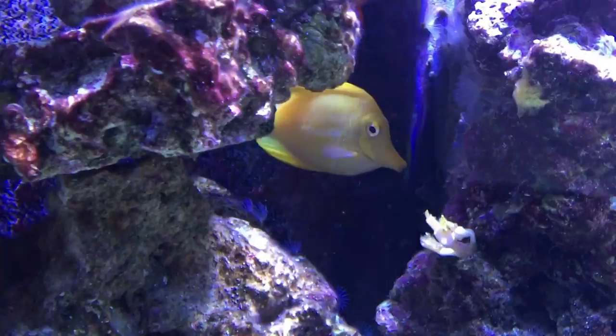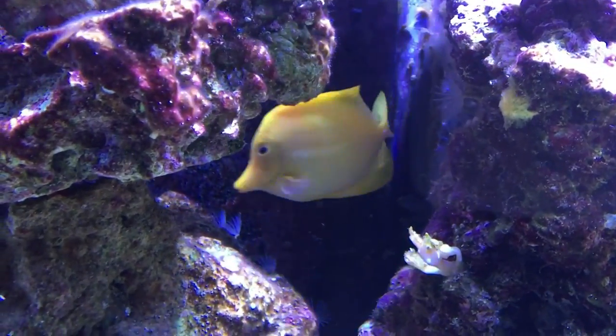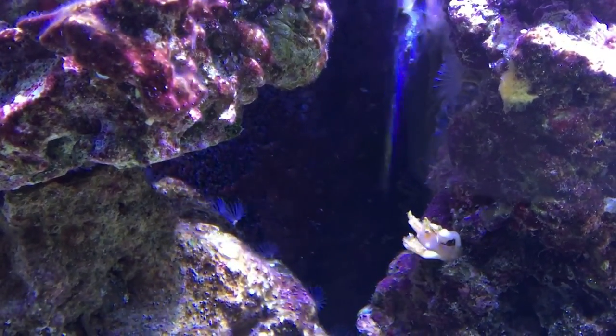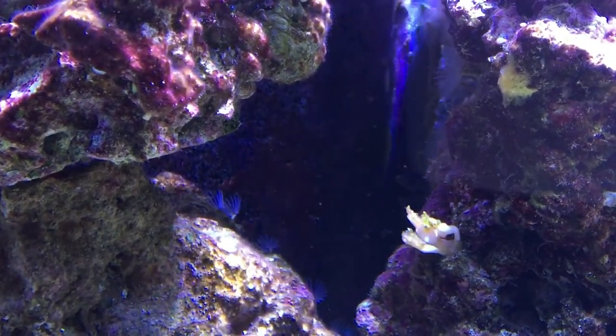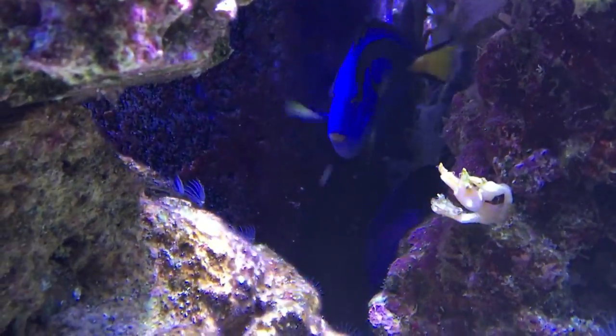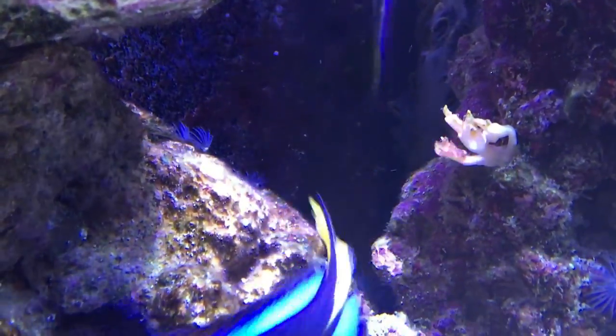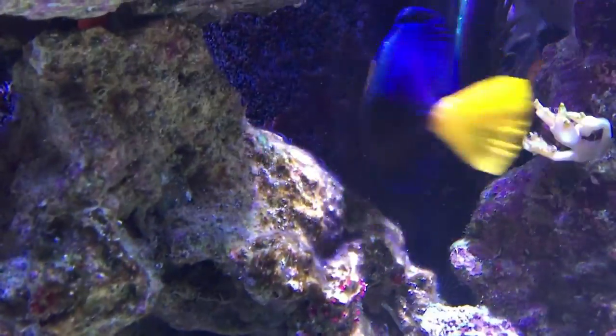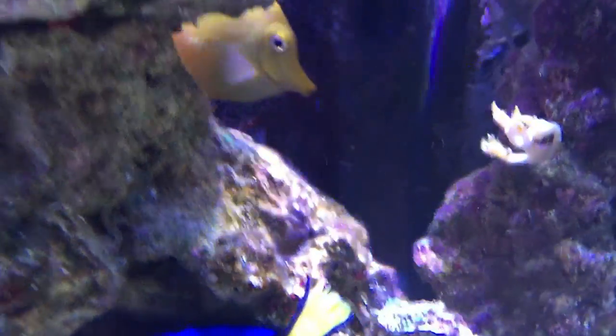At this point I knew it had to be marine velvet. I went online and saw some symptoms. One was that they were staying out of the light — as you can see here, they were hiding behind the rocks. Another thing they were doing was swimming directly into the powerhead, and this was to relieve some of the pain from the marine velvet in their gills.